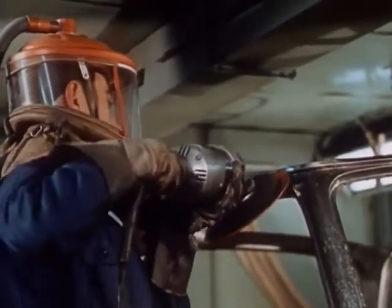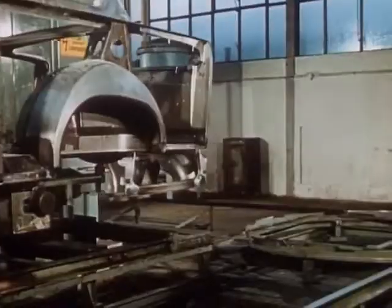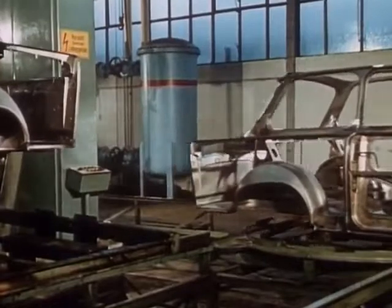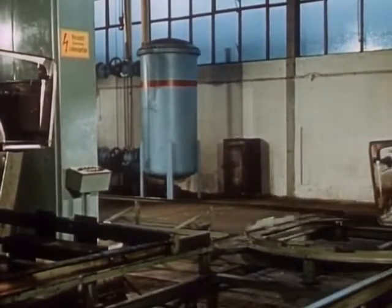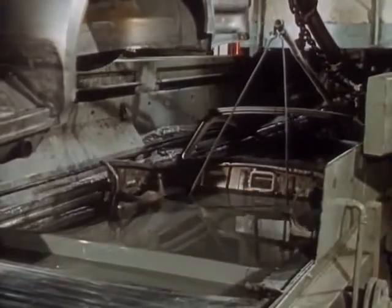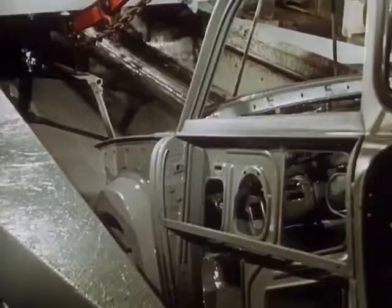The last unevennesses are eliminated and the body skeleton is complete. Here it receives its important corrosion protection. In a dip bath, every area of the bodywork receives its protective coating.